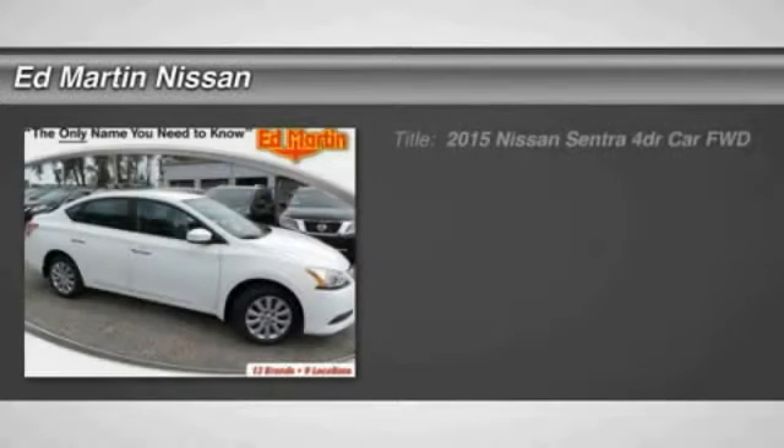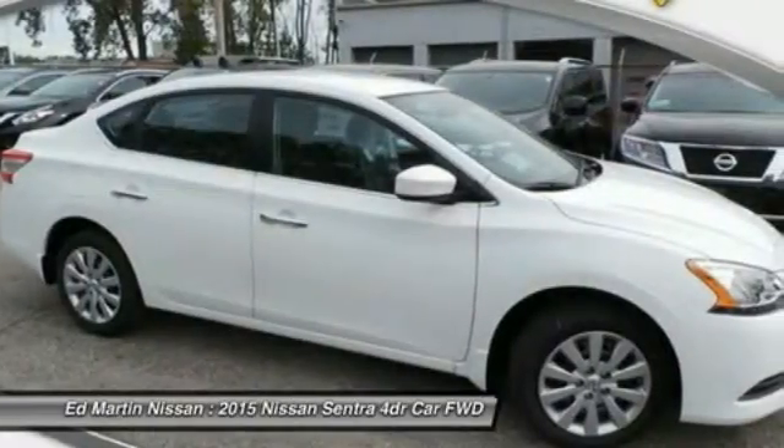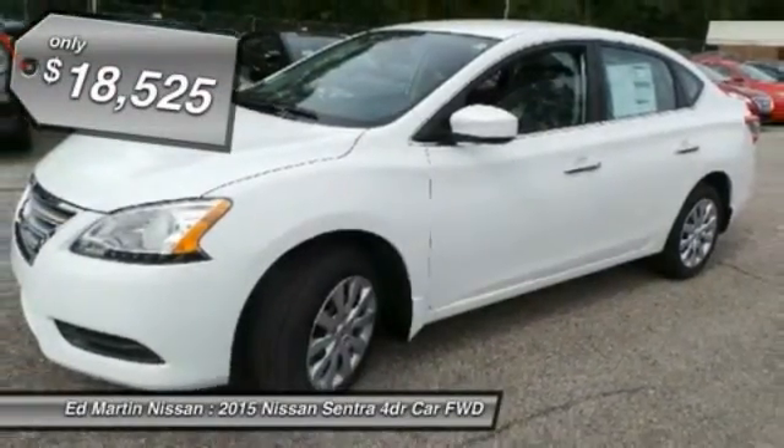The 2015 Sentra. With its spacious and versatile interior and stellar fuel efficiency, the Nissan Sentra is the obvious choice for anyone who wants to enjoy a stylish and comfortable ride, and is priced below $20,000.